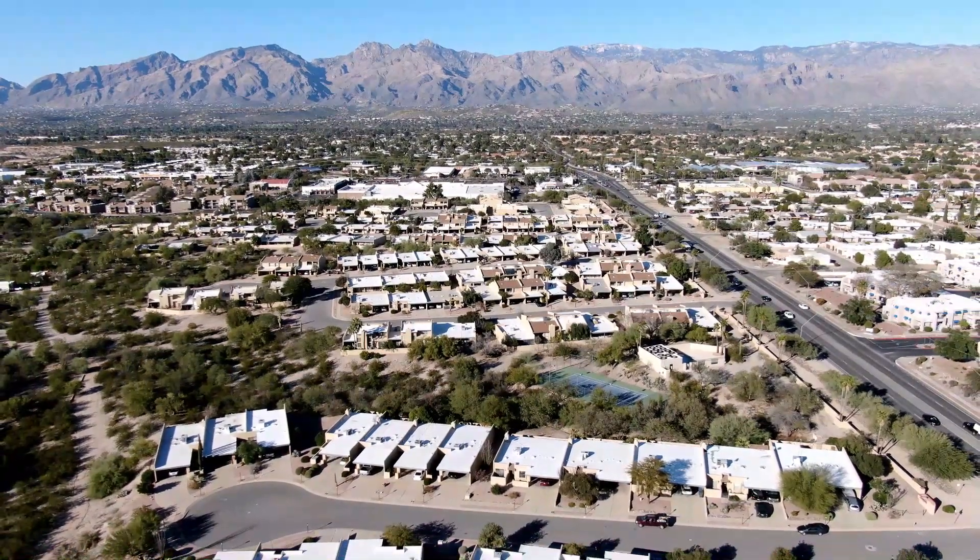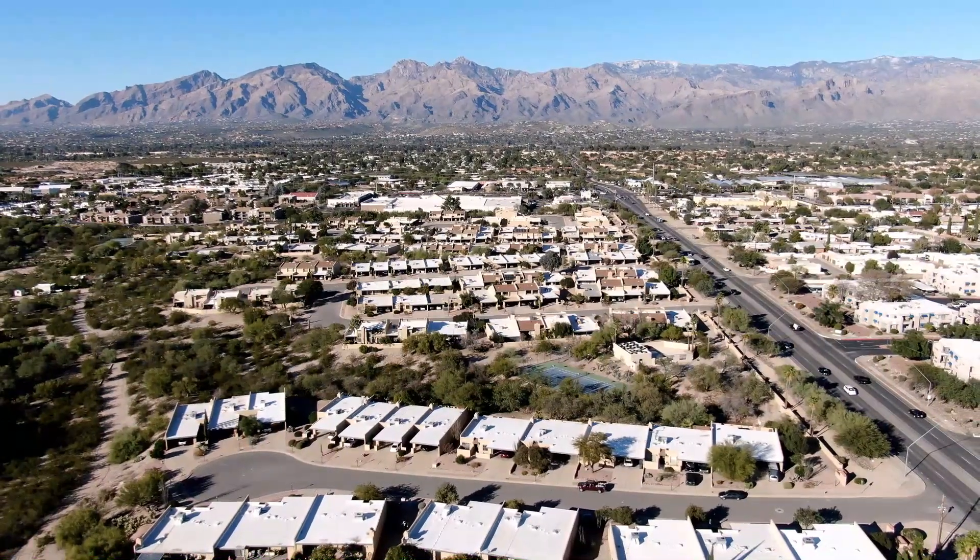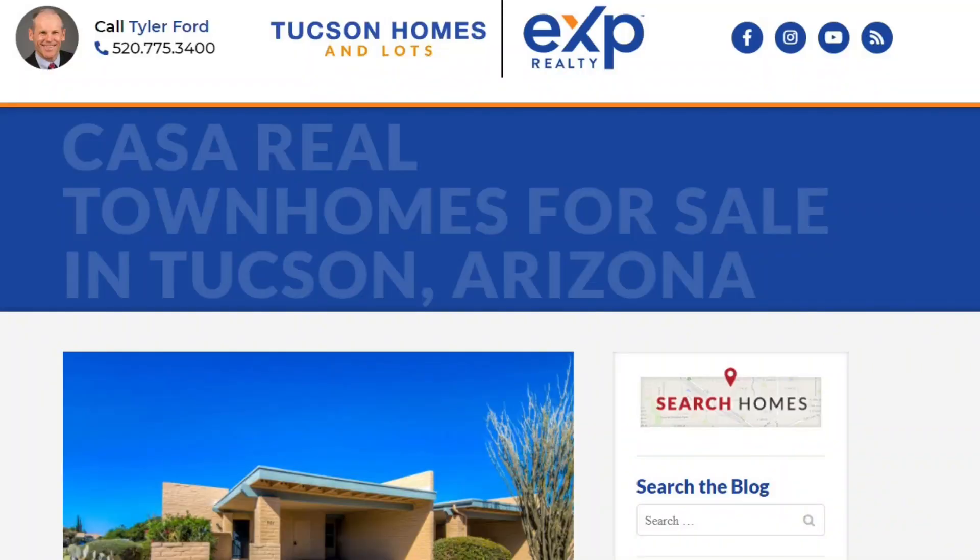I'm very familiar with Casarell — I've lived in Casarell, had rentals in Casarell, represented tons of clients, and remodeled and resold properties there. If you're looking to buy, we would love to help. If you're watching this on YouTube, scroll down into the show notes and there'll be a link to a blog post with all the active listings in Casarell. If you're watching on my website, scroll down for the active listings. Keep in mind there might not be any active listings — if there aren't, reach out to us and we can get you set up on a search so you'll be notified immediately when listings hit the market.